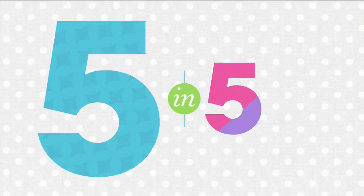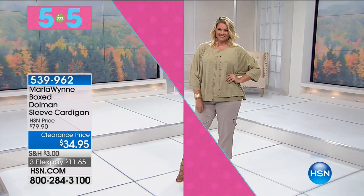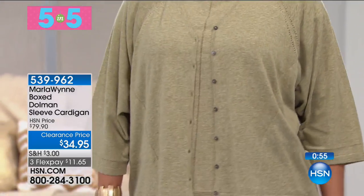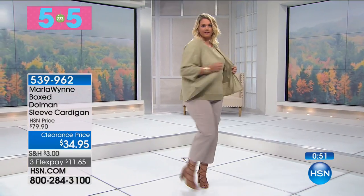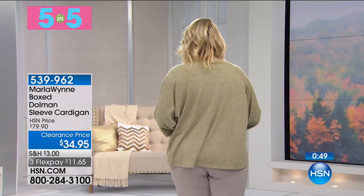Choose gold metallic or silver metallic — and it's not scratchy, it's really comfortable. It's 61% off. Here is our boxed dolmen sleeve cardigan.